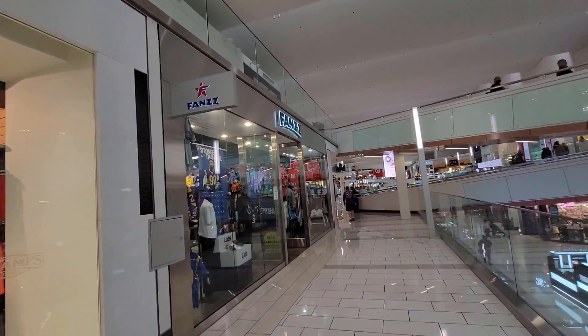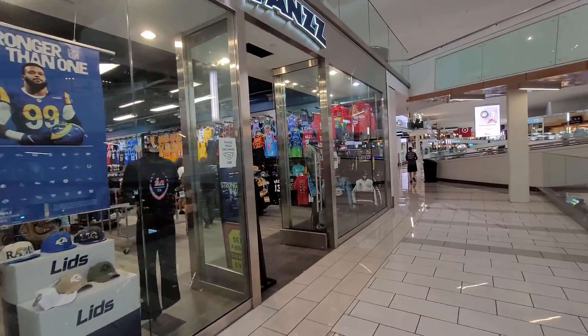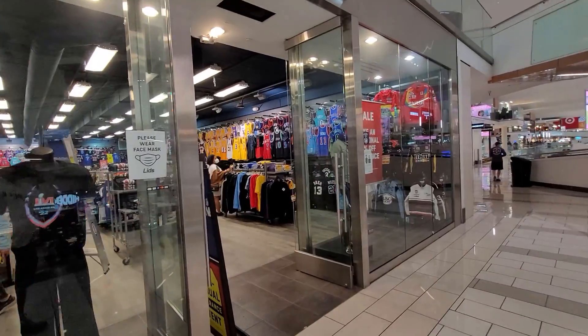The homie Sean did tell me that Fanatics is open, so I've got to check out Fanatics because their sale's about to end — it ends in a day or two.